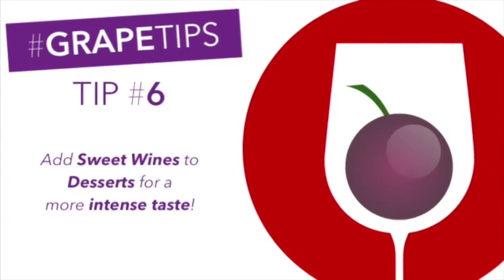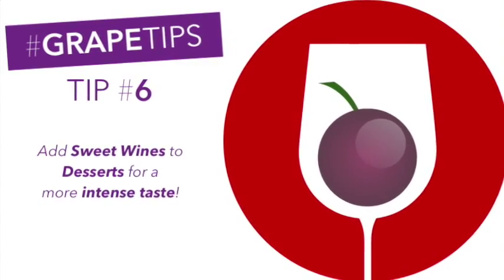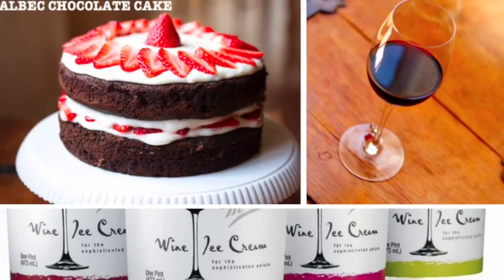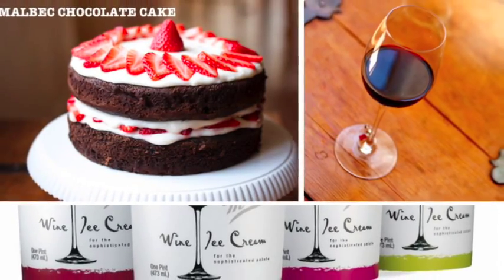Tip number six: add sweet wines like port and sherry to dessert recipes. Whether in a cake or as a topping for ice cream, the sugars in sweeter wines will enhance your wine and dessert experience.